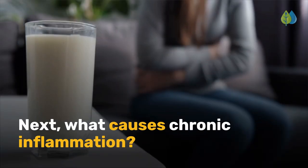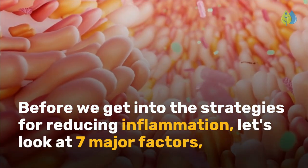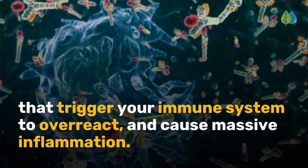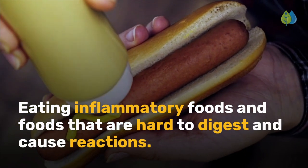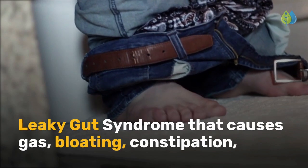What causes chronic inflammation? Before we get into the strategies for reducing inflammation, let's look at seven major factors that trigger your immune system to overreact and cause massive inflammation. The first is eating inflammatory foods, including foods that are hard to digest and cause reactions. The second is leaky gut syndrome that causes gas,